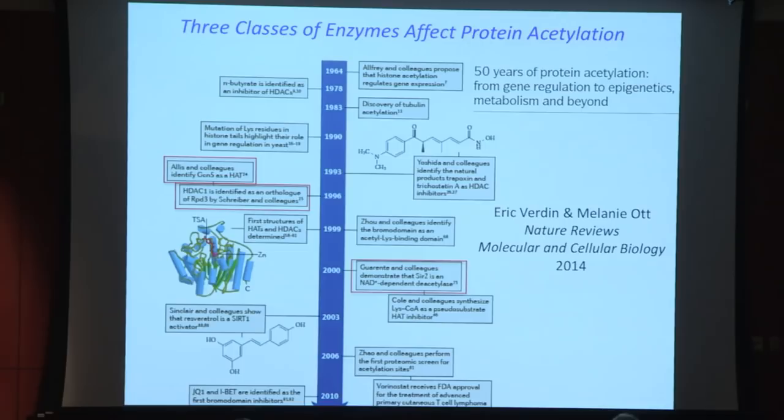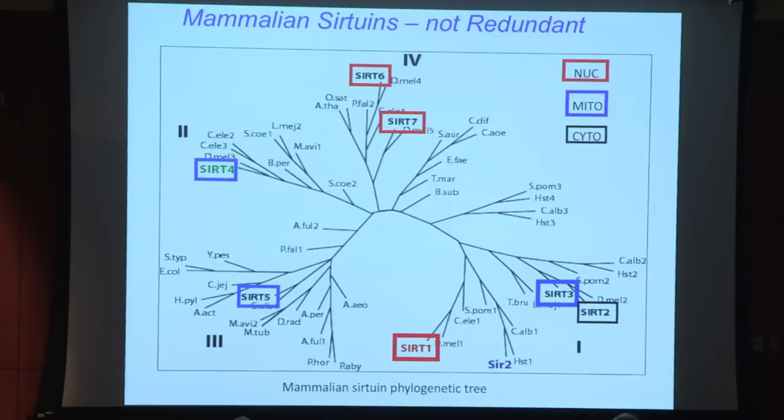In mammals, there are seven homologs of the yeast SIR2, shown on a phylogenetic tree. The closest is called SIRT1, and I'll talk mostly about SIRT1 today — it's the most important of the seven mammalian SIR2ins in many senses. SIRT1, along with SIRT6 and SIRT7, are nuclear proteins. SIRT1 tends to be in the nucleus deacetylating many targets off the chromatin, while SIRT6 and SIRT7 are more closely associated with the chromatin.